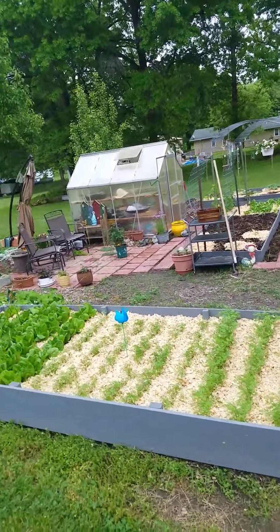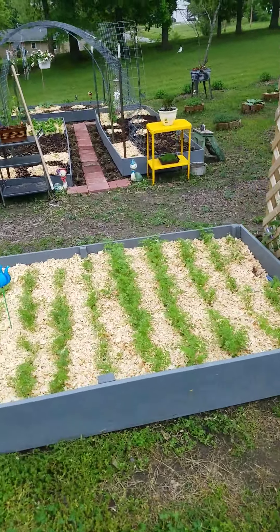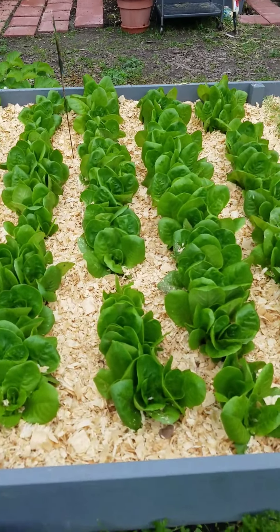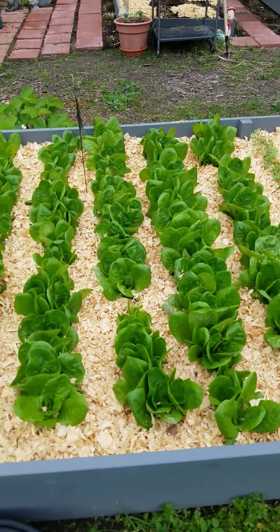We'll do a quick walkthrough for you. I added pine shavings this week into my beds. As you can see how big the lettuce has gotten from last week — it's just at least double. It's crazy.